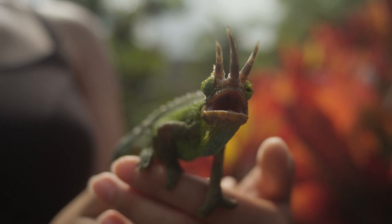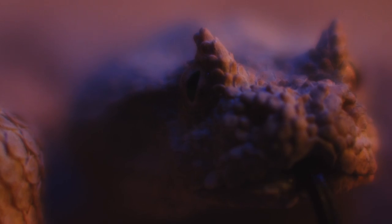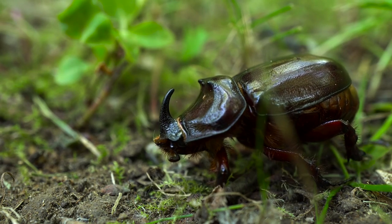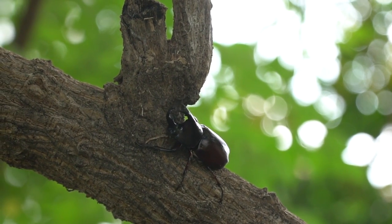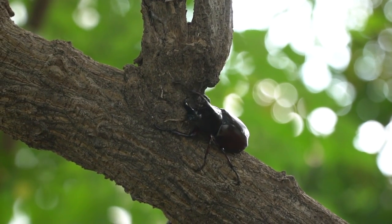Other predatory animals alive today that possess horns include some lizards, snakes, and invertebrates. Whether these are true horns is debatable. In the case of insects, most are herbivorous, and their horns — such as those found on the rhinoceros beetle — are made from chitin, the same material as their shells.